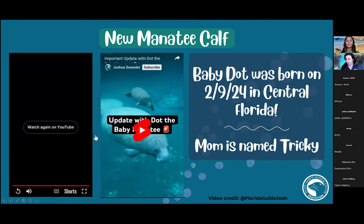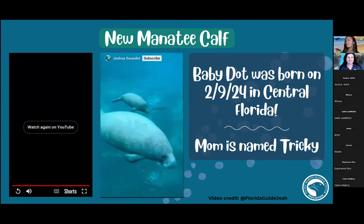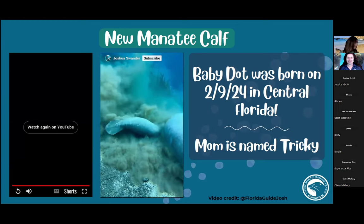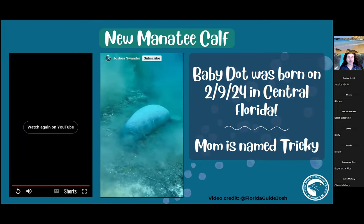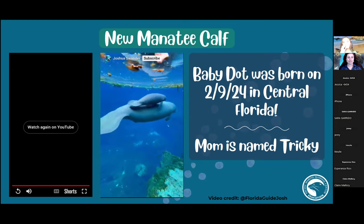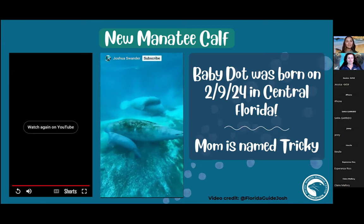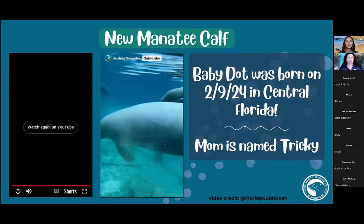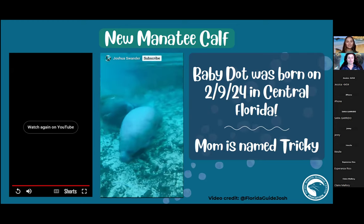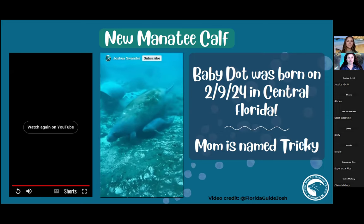That early video was before they decided on her name. In the update on Dot: when paddling the river, the guide ran into Dot and her mom Tricky. Tricky was napping while Dot was playing in the dirt, stirring up sediment, then trying to eat the dirt before going right to her mama's fin for armpit milk. Tricky and Dot then darted off — because there was another mama manatee with another newborn. The four of them swam around the paddleboard for 10 to 15 minutes, the babies playing together.